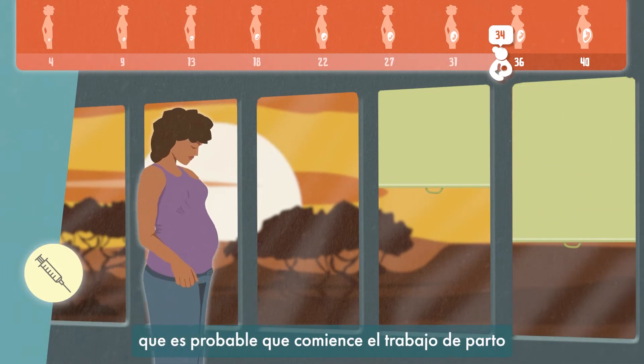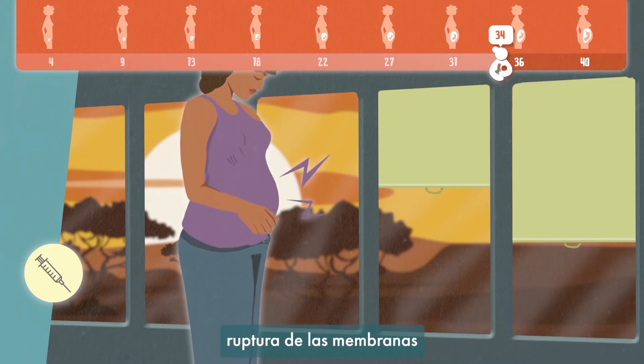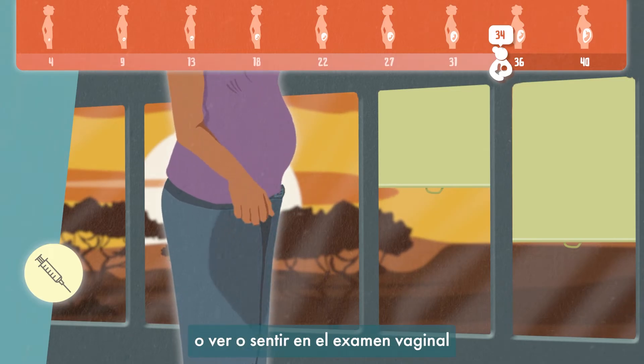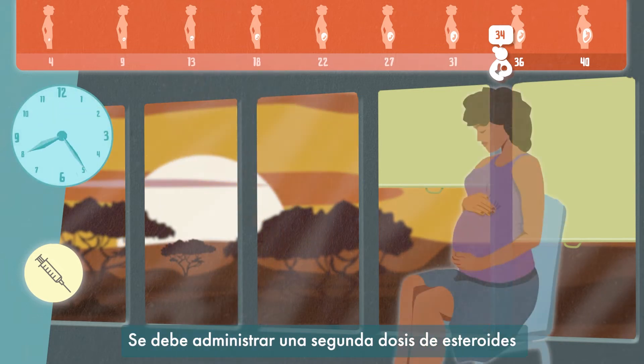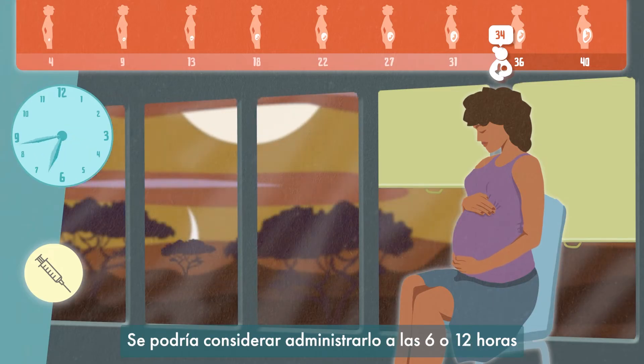Things that might make you concerned labour is likely to start include intermittent abdominal pain that is progressing, the water is breaking, or being able to see or feel on examination that the cervix is opening. A second dose of steroids should be given if undelivered after 24 hours.